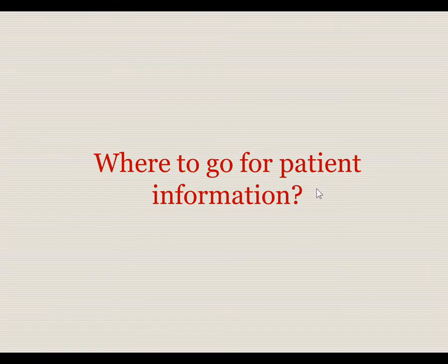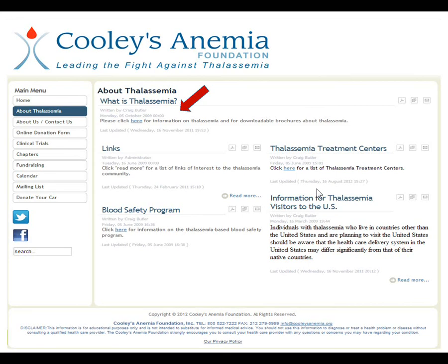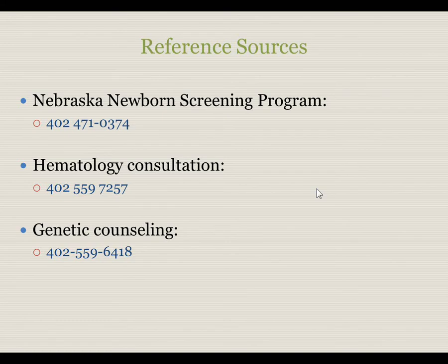For patient information, the Cooley's Anemia Foundation — named for Dr. Cooley, who first described thalassemia in the Western literature — has an excellent website with information available in a number of languages for both alpha thalassemia and beta thalassemia. For live references, you can call the newborn screening program at 402-471-0374, obtain a hematology consultation at 402-559-7257, and obtain a genetic counseling consult at 402-559-6418.